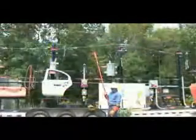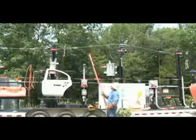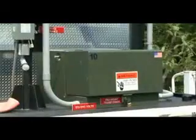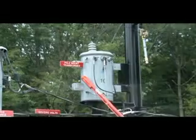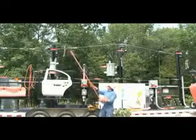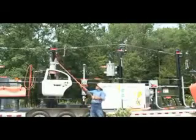Every electrical distribution system is comprised of three major components. They are high voltage electrical conductors, which transport electricity; insulators, which isolate high voltage from ground; and electrical equipment, such as transformers, cutouts, lightning arresters, and reclosers.